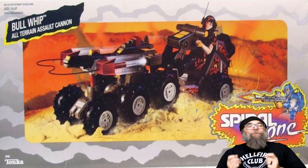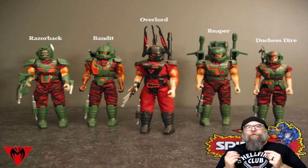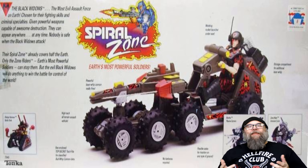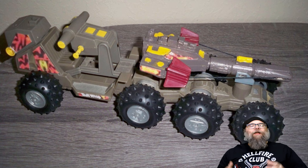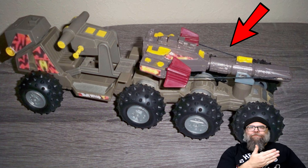Our fourth rad ride comes from a toy line that I've been pretty hesitant to talk about. It's one that I love so much, but its origins are kind of convoluted and are based with one foot here in America and one foot in Japan. So we're going to skip over the origins for today and just talk about this vehicle. The vehicle is the Bullwhip, and it was released for the Spiral Zone toy line from Tonka in 1987. Now, this vehicle was for the bad guys — the Black Widows, and more specifically their leader, Overlord. This is a pretty big vehicle, and it's surprising that it's only made to carry one figure, Overlord. This vehicle has eight movable wheels and a rubber band-powered bullwhip-type attack feature on the front.